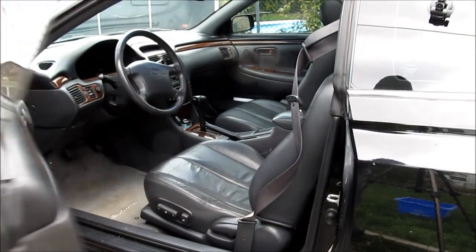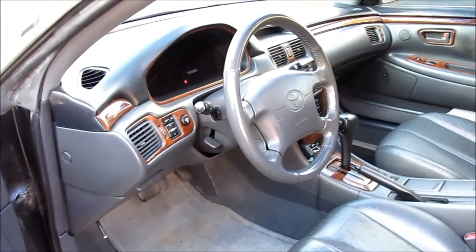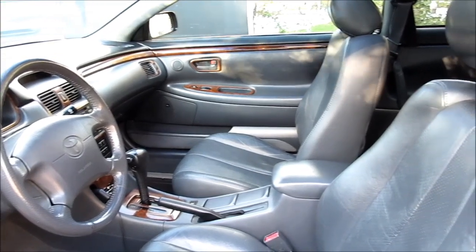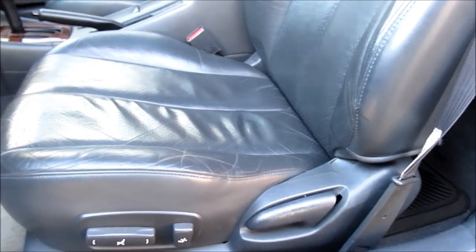Now that all the mechanicals are checked out, let's have a look at the inside of the car. First thing we're going to do is look all over the interior at the overall condition — find out if it looks trashed or nice and clean.